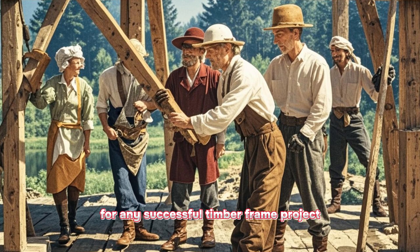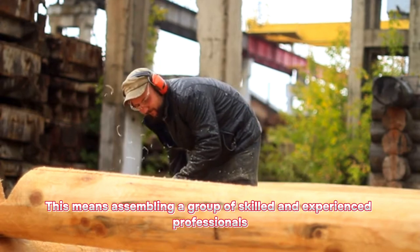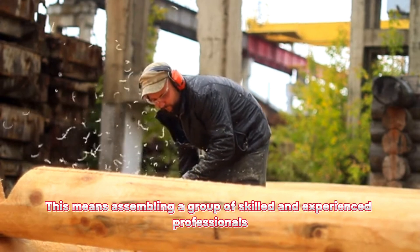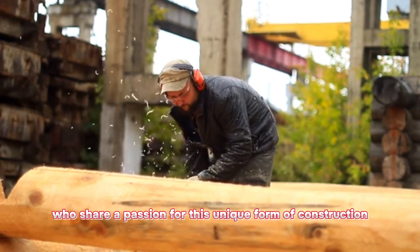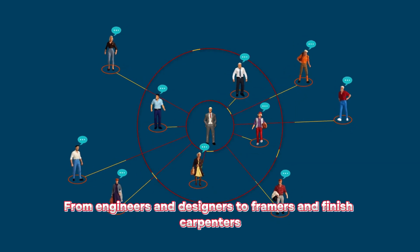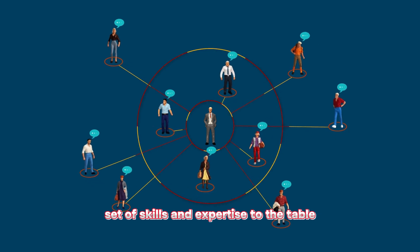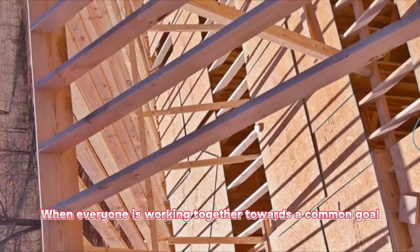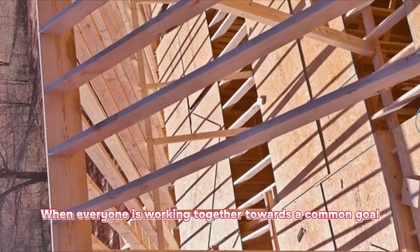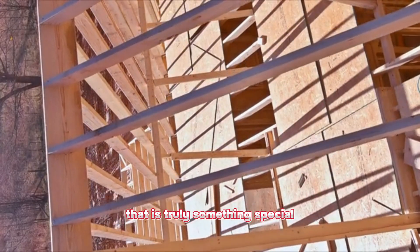Building a strong team is essential for any successful timber frame project. This means assembling a group of skilled and experienced professionals who share a passion for this unique form of construction. From engineers and designers to framers and finished carpenters, each member of your team should bring a unique set of skills and expertise to the table. When everyone is working together towards a common goal, the end result will be a timber frame structure that is truly something special.